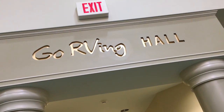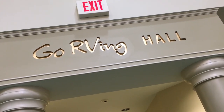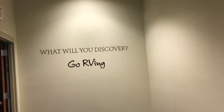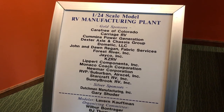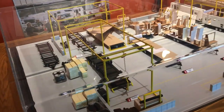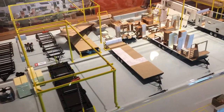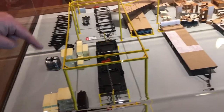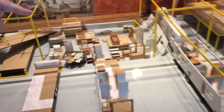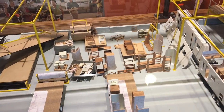Right here we have the Go RVing Hall. This is the most current RVs — all the new ones. Let's check it out. This is awesome. This is a 1:24 scale model of the RV manufacturing plant. Check it out, this is pretty cool. The detail in these — the little chains, the boxes, the little tires, all the insides, cabinetry.